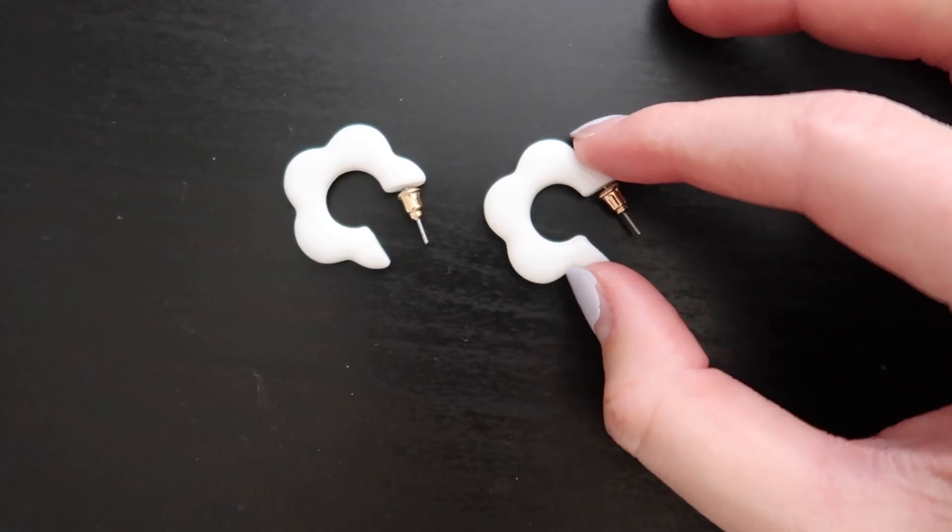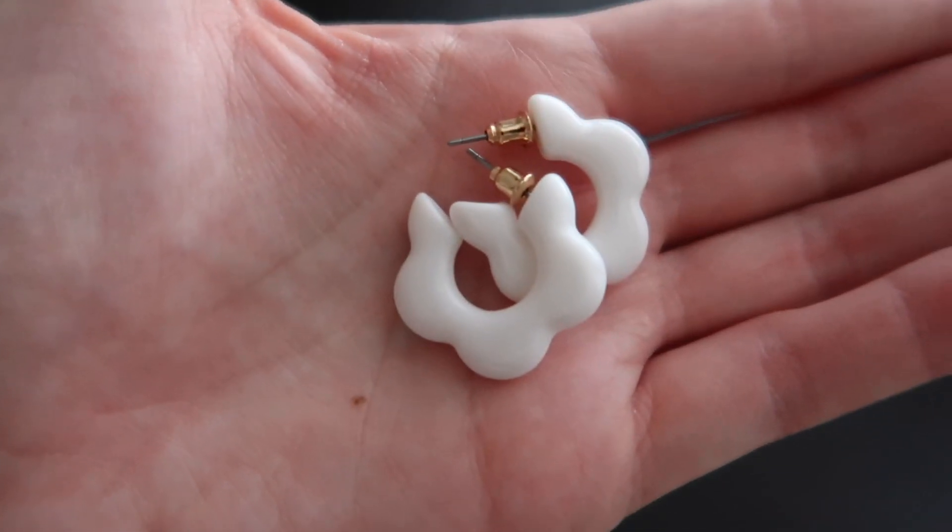Now onto accessories. First, I got these cute white flower earrings called the Driftwood Earring. They also have these in pink — I was debating which color, but I got white because it's more versatile. I don't usually get bold statement earrings like this, but I'm really excited about these. I'm excited to explore fun earrings, and Princess Polly has a lot of fun earrings in general, so definitely go check those out.